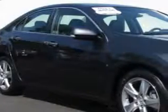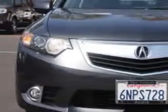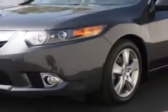Check out this graphite luster metallic 2011 Acura TSX 4-door sedan, equipped with a 4-cylinder engine and an automatic transmission. Enjoy this great car with features like auxiliary audio input,